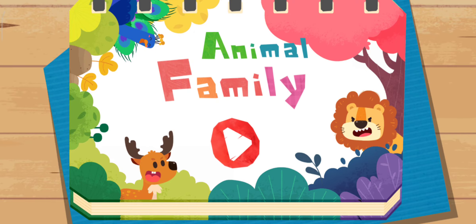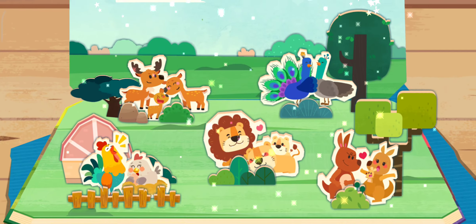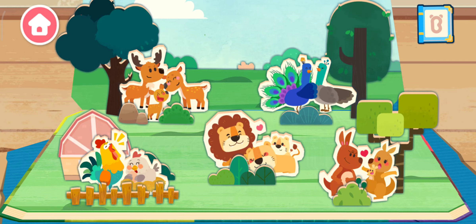Animal family! Dear friends, let's explore various wonderful animal families! What would happen in the lion family? Let's check it out!